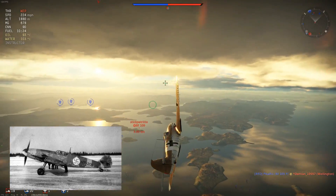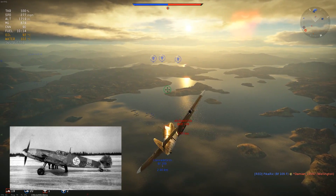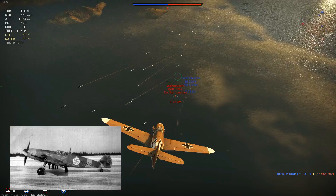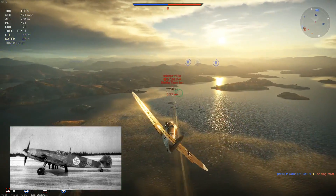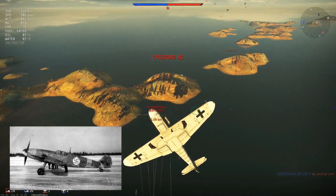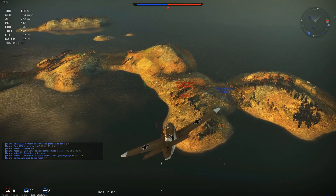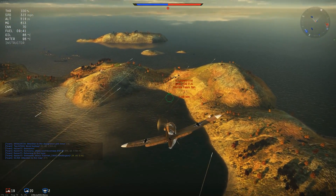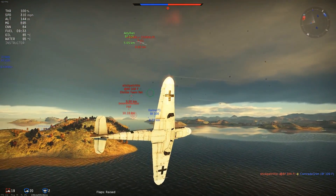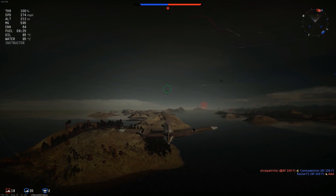The G-2 did have some side variants. The R-1 was a long-range fighter-bomber which could hold up to 500 kilograms of explosives or a 300-litre drop tank. The R-2 was a reconnaissance aircraft with the GM-1 boost system and camera equipment. In total, 1,586 G-2s were made between May 1942 and February 1943. One last note: the Bf 109 is the most produced fighter ever, with 33,984 built altogether.